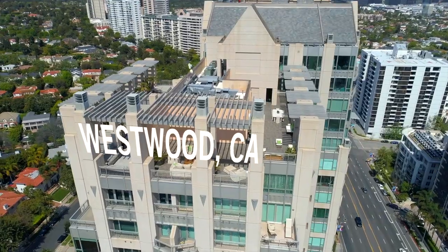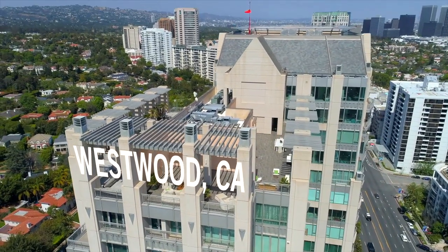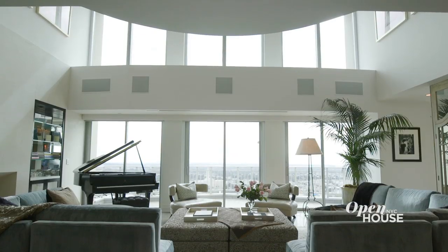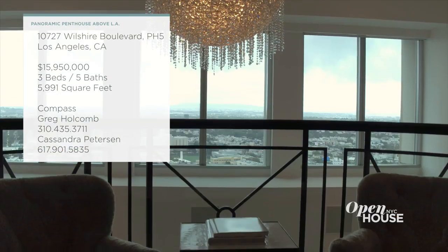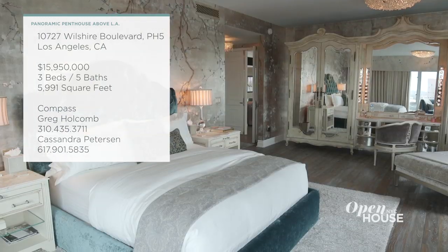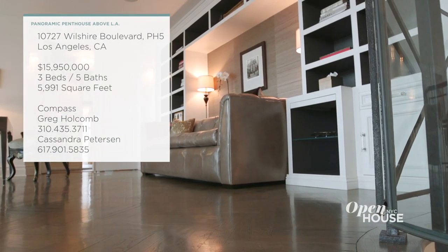Welcome back to Open House NYC. We don't see Penthouse Living too often in Los Angeles, but that's just what we have here with this luxurious residence in Westwood. The two-story living room is an entertainer's dream, and those huge windows frame gorgeous vistas from the city to the sea. But there's plenty of other design surprises in this nearly 6,000 square foot home. See for yourself.